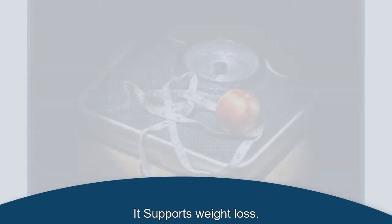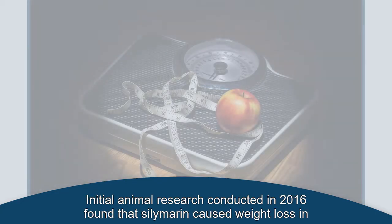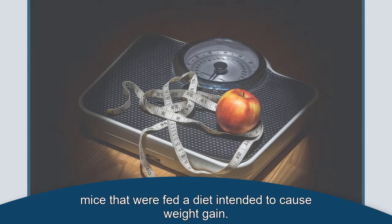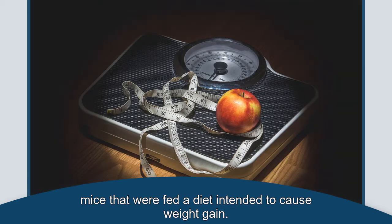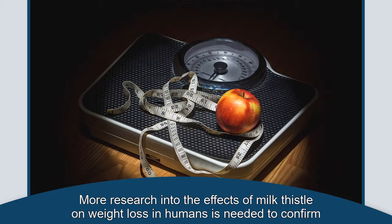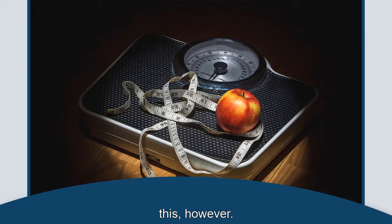It supports weight loss. Initial animal research conducted in 2016 found that silymarin caused weight loss in mice that were fed a diet intended to cause weight gain. This suggests milk thistle may be beneficial for those looking to lose weight. More research into the effects of milk thistle on weight loss in humans is needed to confirm this, however.